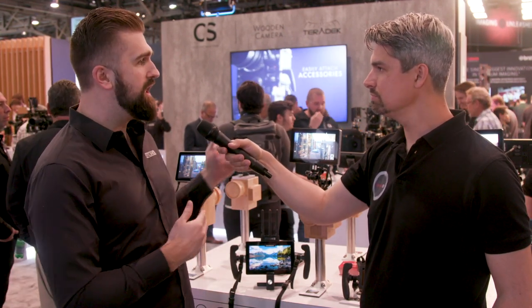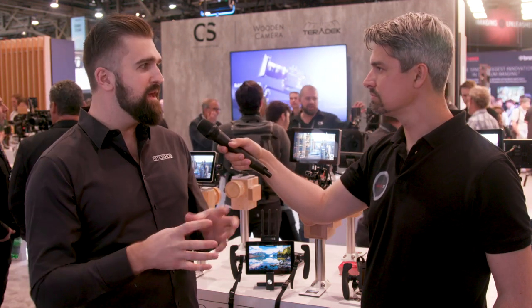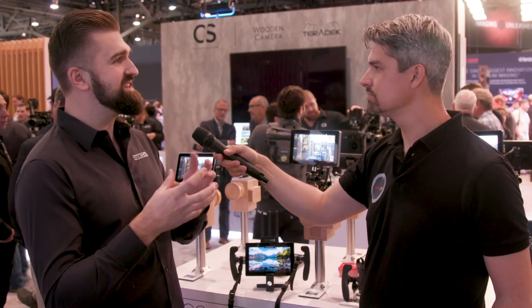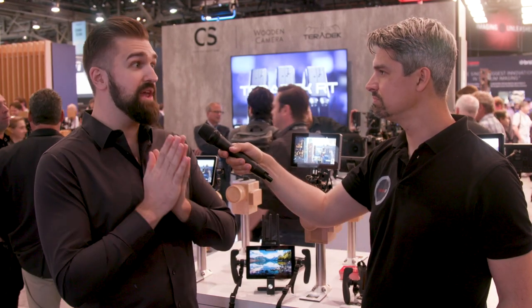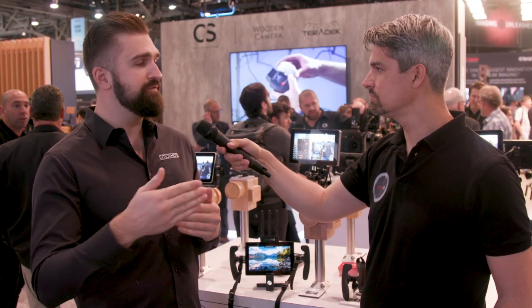From there we said, let's make an even brighter version, keep most of the formula the same, and give it camera control. That's what the Cine 7 is — really for the higher-end user putting this on an Arri or a RED. We're starting with Arri Alexa Mini, Amira, and Mini LF. And coming soon this year, RED control and Sony Venice control as well.